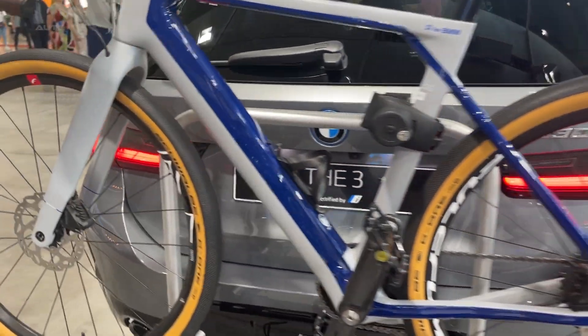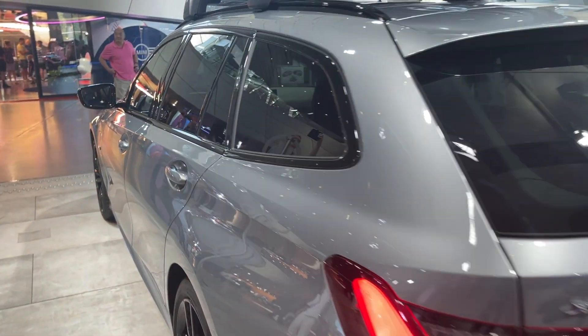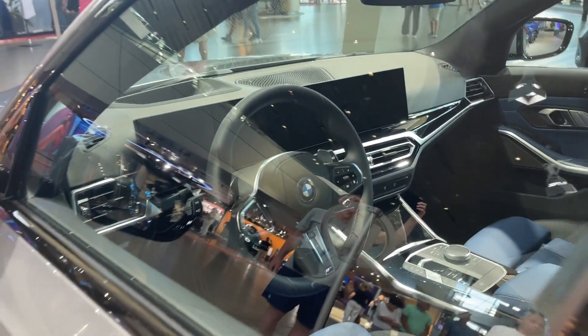The 330e, along with other models in the 3-series, has proven its worth against competitors in various comparison tests, highlighting its ability to transition between relaxed and refined to sharp and playful driving experiences.